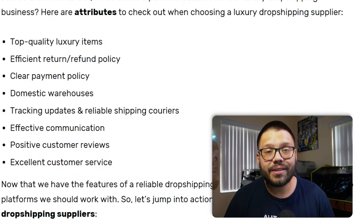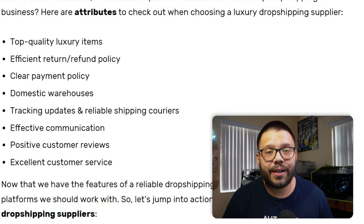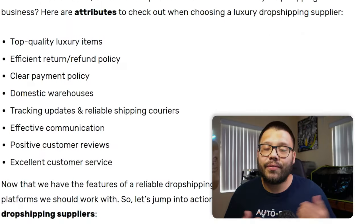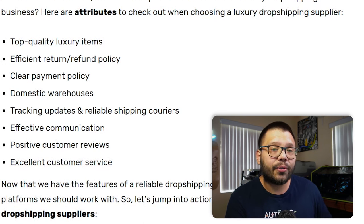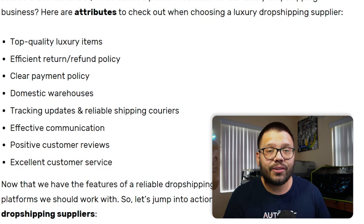Let's start the countdown for the top 13 dropshipping luxury suppliers. When you're dropshipping luxury products, you absolutely have to make sure you're selling quality items — it's unacceptable to sell luxury items with bad quality. When choosing your dropshipping suppliers, you need to make sure they have top-quality luxury items. You can verify this by ordering your own sample, or if that's too expensive, by looking up reviews and making sure they have at least a 4.5 star rating.